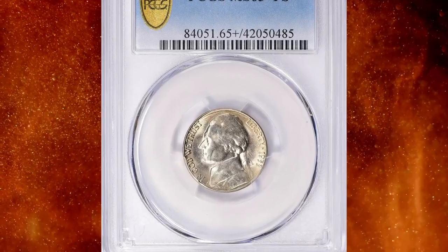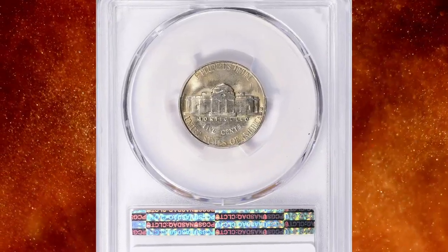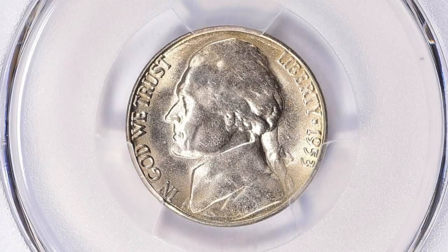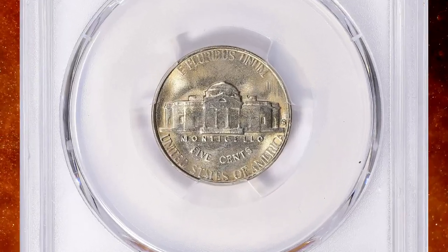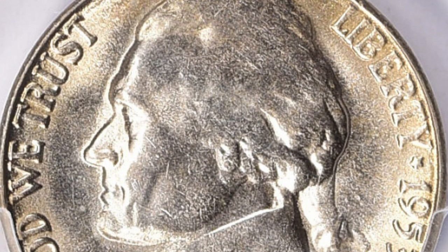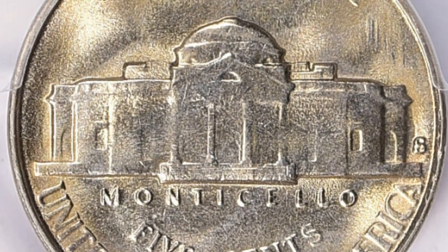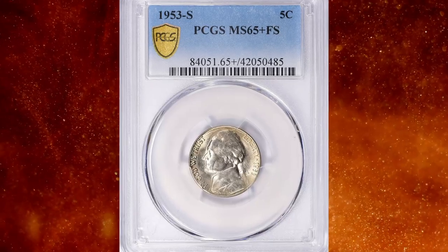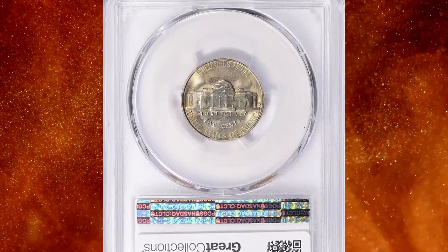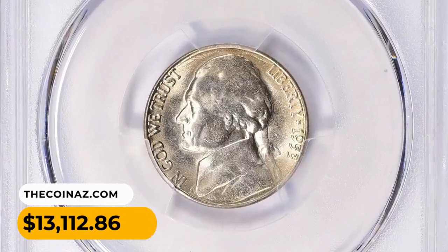Number 4: the 1953-S Jefferson nickel in MS65+ condition with Full Steps, according to NGC. The San Francisco Mint discontinued its former practice of repolishing worn dies to remove heavy erosion lines, which are freely seen on many 1953-S nickels. These same coins may have bright and superficially pleasing luster — perhaps this accounts for a fair number of certified gems — but these coins are unlikely to satisfy the sophisticated collector who values sharpness of strike and early die state. This scarce gem was sold for $13,112.86 with buyer's fee.